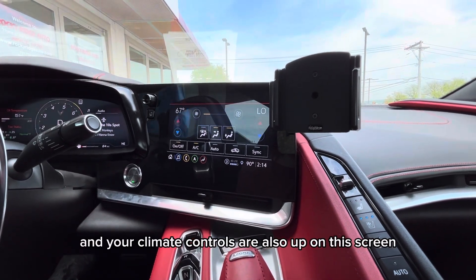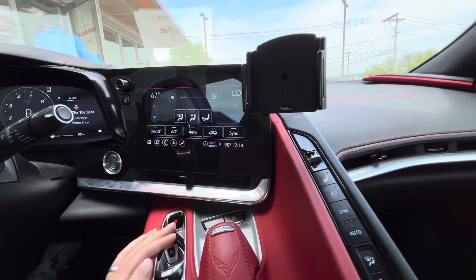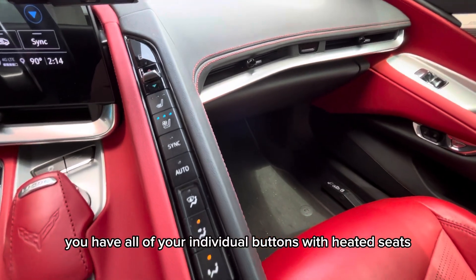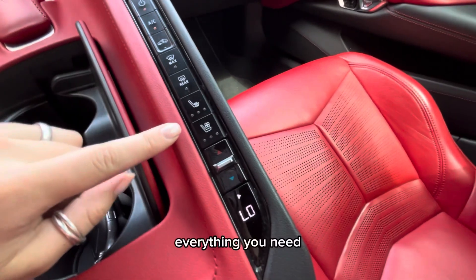Of course you have a navigational system, and your climate controls are also up on this screen. Not only are they on the screen, they are also on this little ledge here — you have all of your individual buttons with heated seats, air conditioned seats, everything you need.